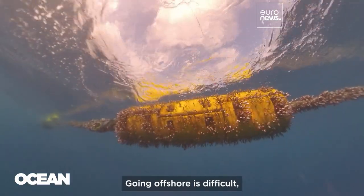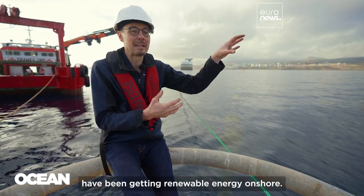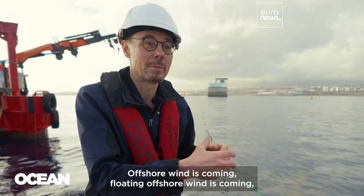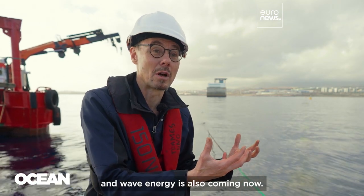Going offshore is difficult, and that's why the low-hanging fruits have been getting renewable energy onshore. Now we're moving offshore — offshore wind is coming, floating offshore wind is coming, and wave energy is also coming now.